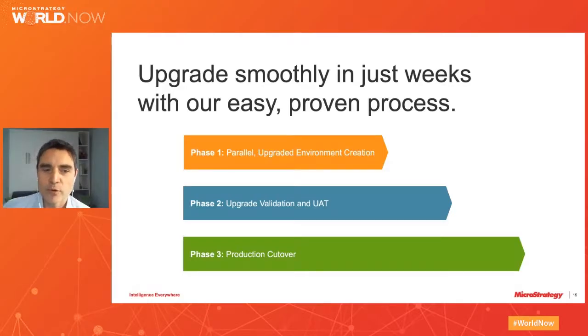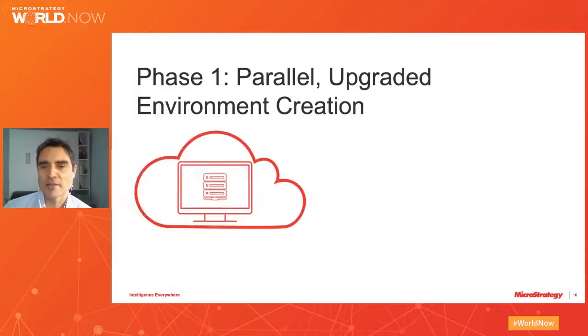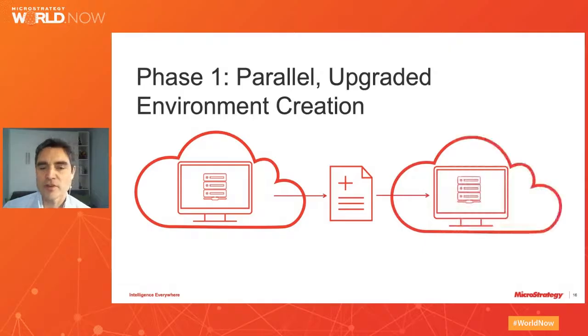Phase one: MicroStrategy Backup — affectionately known as MSTR Back. It allows for an automated 20 to 30 minute process that captures all the critical components of your MicroStrategy environment: metadata, cubes, caches, images, server project and report settings, and any plugins. Then with the power of the MicroStrategy Cloud platform, this backup file can be restored automatically to create a new MicroStrategy Cloud environment in about 60 to 90 minutes.